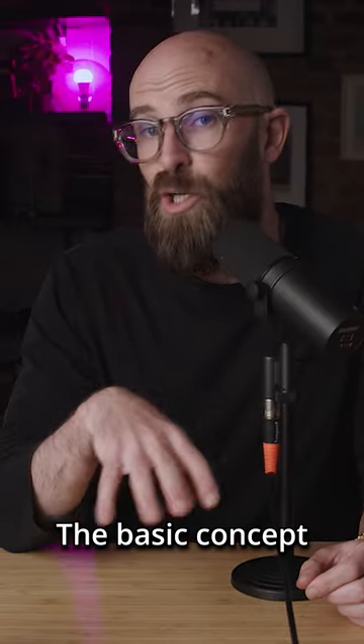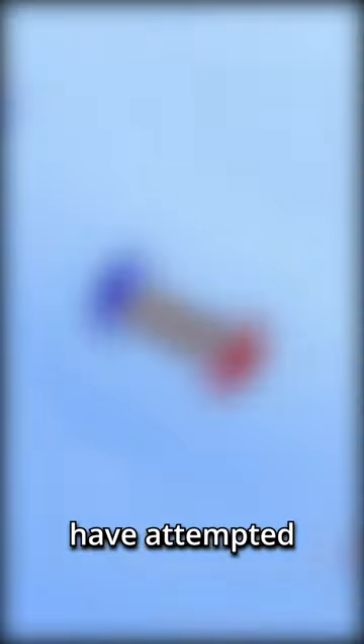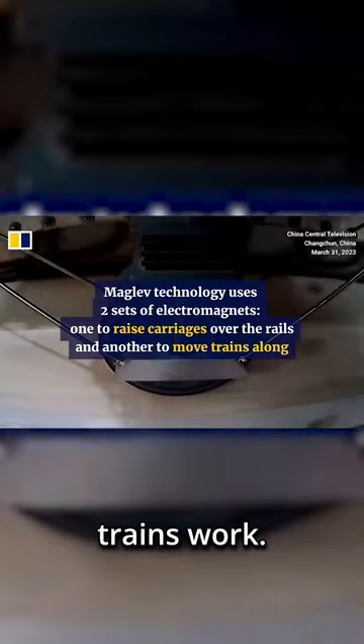Enter the picture: maglev technology. The basic concept behind the maglev system is fairly straightforward. Almost everyone will, at some point, have attempted to push two positive or two negative poles of a pair of magnets together and notice that they repel each other. This is basically how maglev trains work.